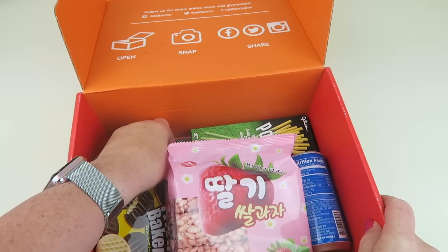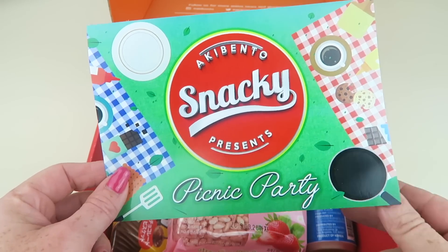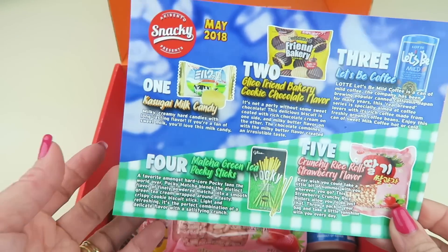Somewhere in the bottom here is the little information card. The theme for this month is Picnic Party. The back tells you everything in the box with little descriptions.